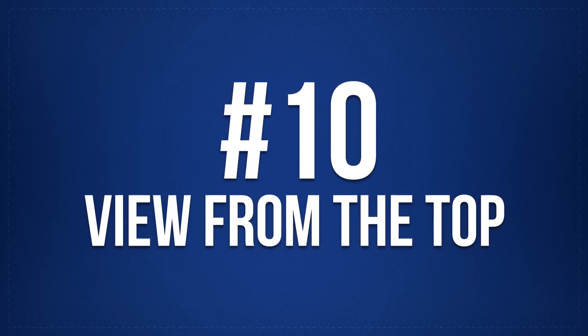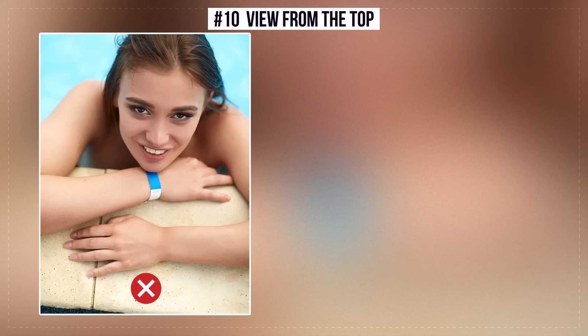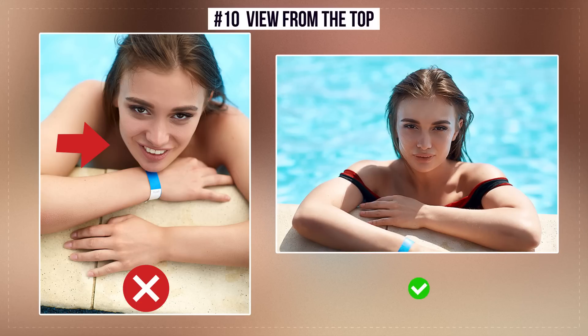Number 10: View From the Top. A view from above disrupts the proportions of the face — the neck disappears and everything becomes heavy. The best solution is to take a photo at eye level. This will maintain the proportions and the neck will be seen.